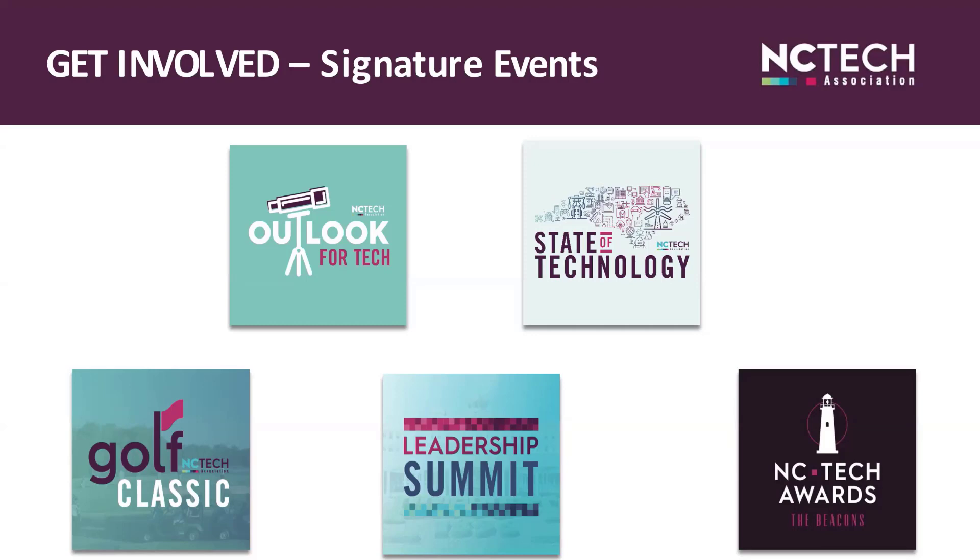Mark your calendar for the mornings of May 11th and 12th when NC Tech, in partnership with presenting sponsor IBM, will host the State of Technology Flagship Tech Conference. The theme this year is Total Experience and will be another two-half-day virtual event featuring engaging keynotes, interactive panel discussions, a tech startup pitch showcase, exhibits, and speed networking. The startup showcase provides attendees a chance to vote on the startup they'd be most likely to invest in, and the winning startup receives a prize.